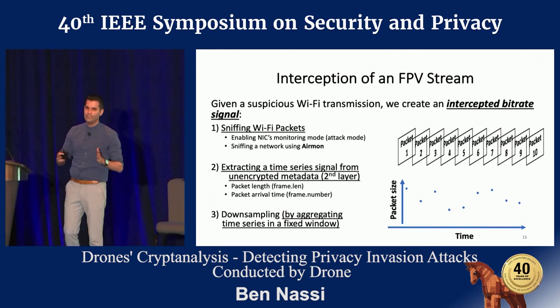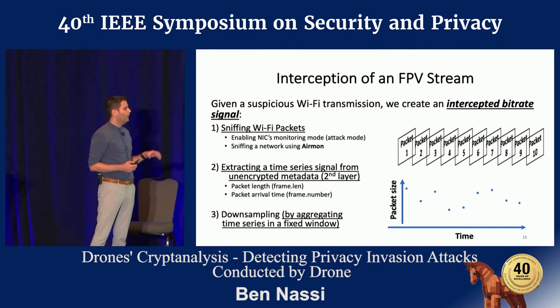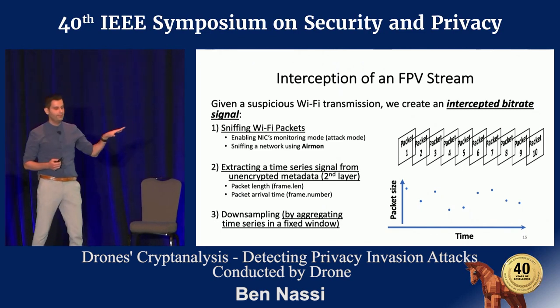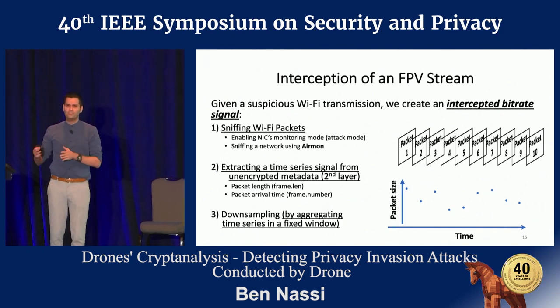The payload is encrypted. However, the metadata we are using is not encrypted — which is the size of the packet. We use it to extract a time series, and we downsample the time series by aggregating it in a fixed window. It actually makes things faster.